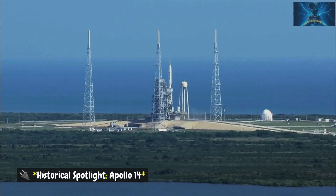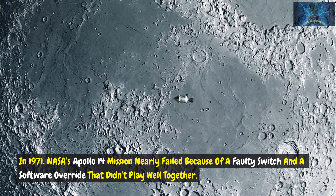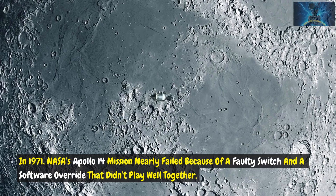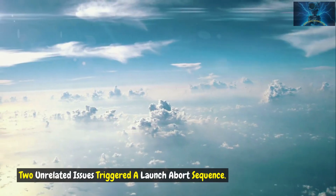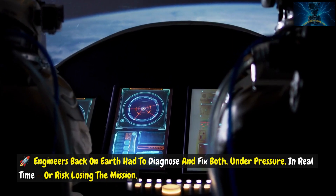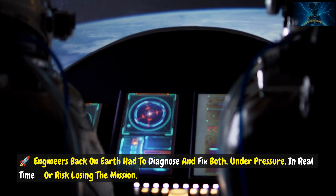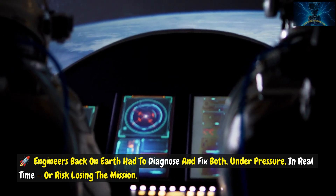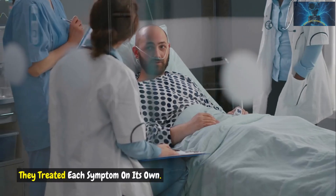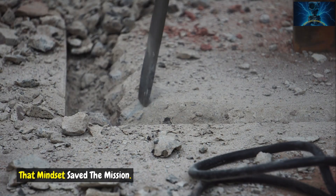Historical spotlight: Apollo 14. In 1971, NASA's Apollo 14 mission nearly failed because of a faulty switch and a software override that didn't play well together. Two unrelated issues triggered a launch abort sequence. Engineers back on Earth had to diagnose and fix both under pressure in real time, or risk losing the mission. They didn't assume it was just one thing — they treated each symptom on its own. That mindset saved the mission.